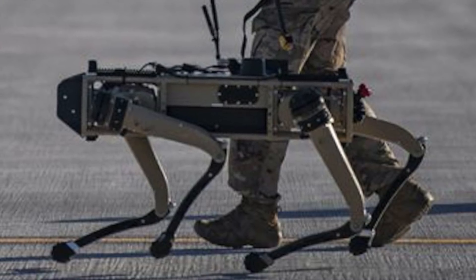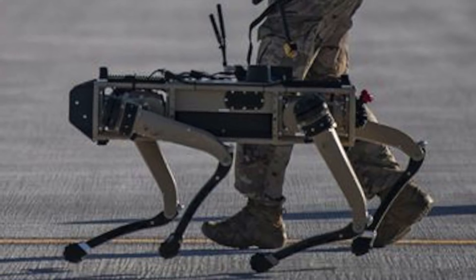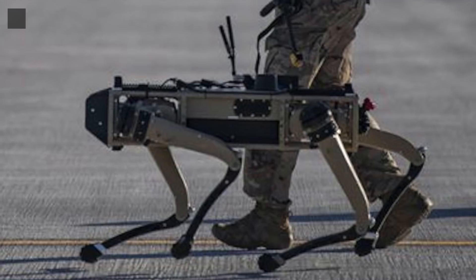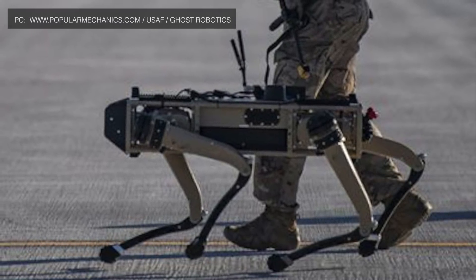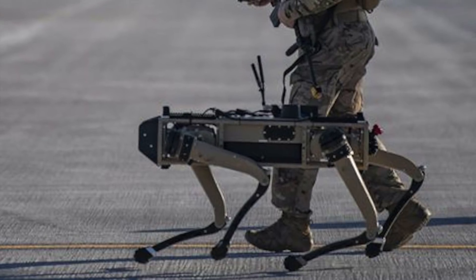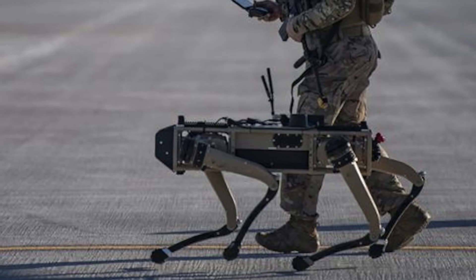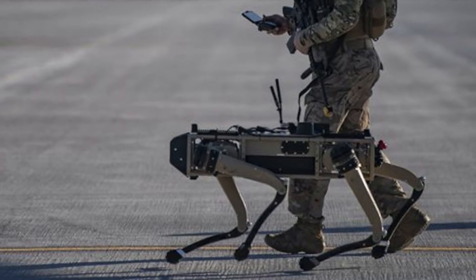The U.S. Air Force has, for the first time, deployed robotic dogs to guard its military facilities. This is part of the new Advanced Battle Management System, a digital battle network allowing forces to accumulate, process and share data in real-time. The dogs demonstrated their capabilities in a large-scale test exercise in September held at Nellis Air Force Base and have proved their worth.